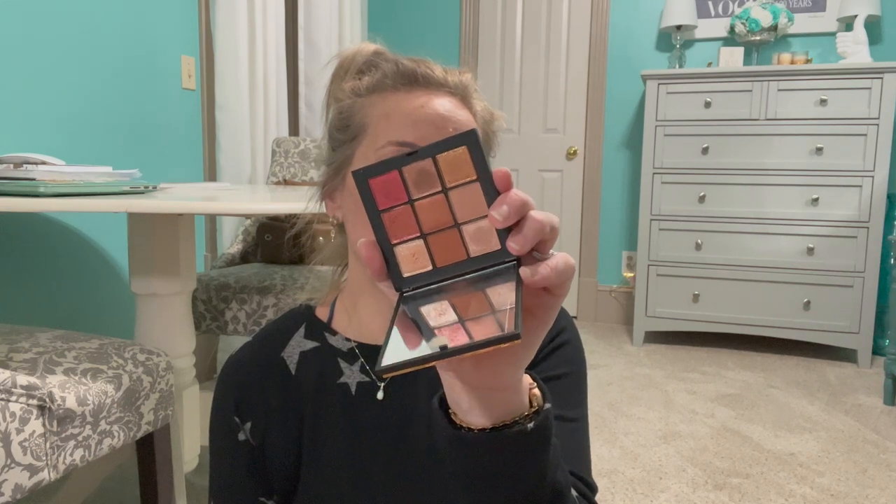Then we have a NARS Summer Solstice Palette. Can you believe all of this has been sitting on my vanity and I've been using all of it — not every day, but just randomly. This palette is absolutely beautiful. I love this one, so keeping that one.